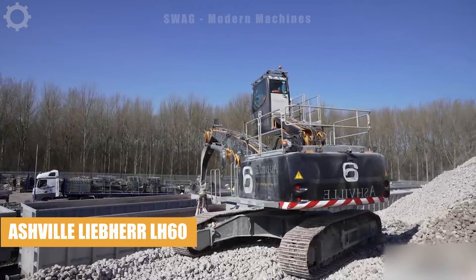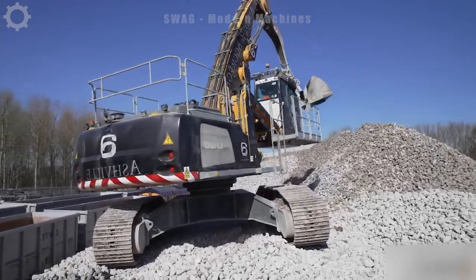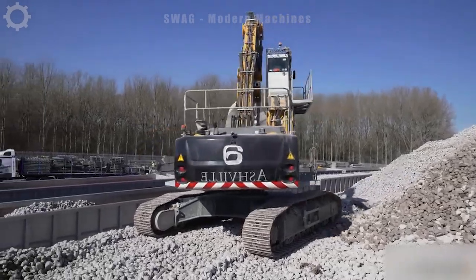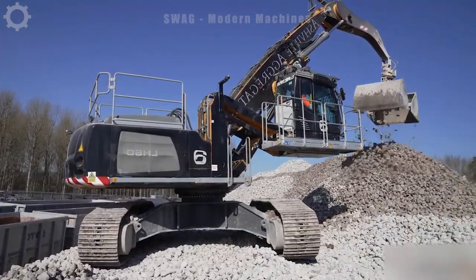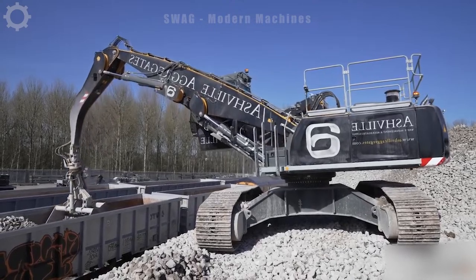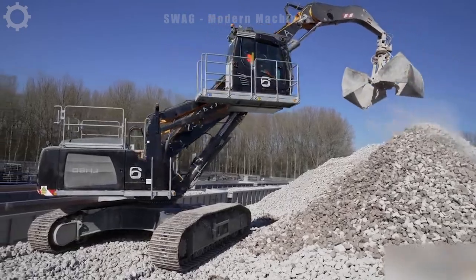The Asheville Aggregate's Liebherr L8-60 is now efficiently unloading and scooping gravel from the train's cargo port. With a robust design and advanced capabilities, this machine boasts impressive load-carrying capacity. Operating at a speed of around 400 tons per hour, the Liebherr L8-60 ensures fast and efficient transport of stone materials, demonstrating its ability to handle large-scale logistics with precision and speed.